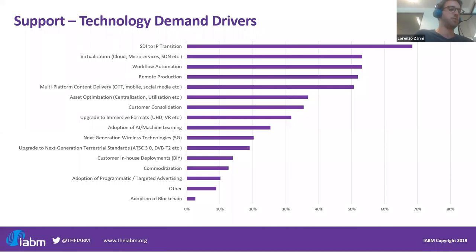These are the most important drivers of technology demand in support according to IABM research. The focus is very much on the transition to IP as suppliers support their customers moving to IP networks. As mentioned, this is leading to an increase in virtualization of the technology supply, an increased importance of data, and most importantly, driving workflow automation as customer budgets become more squeezed.